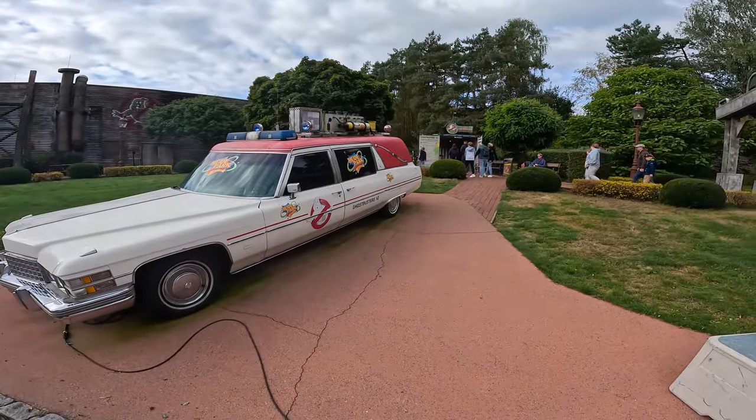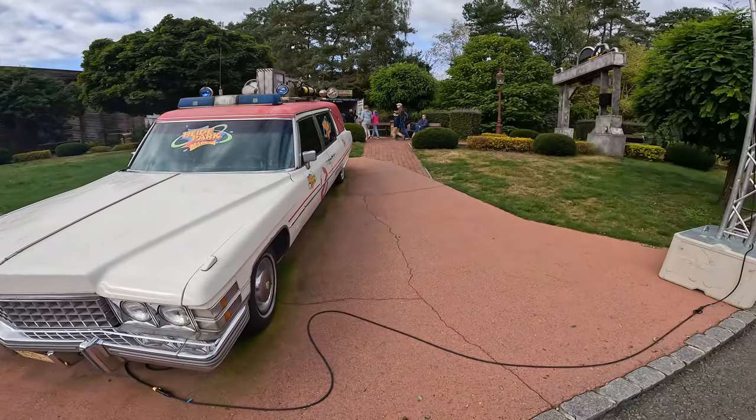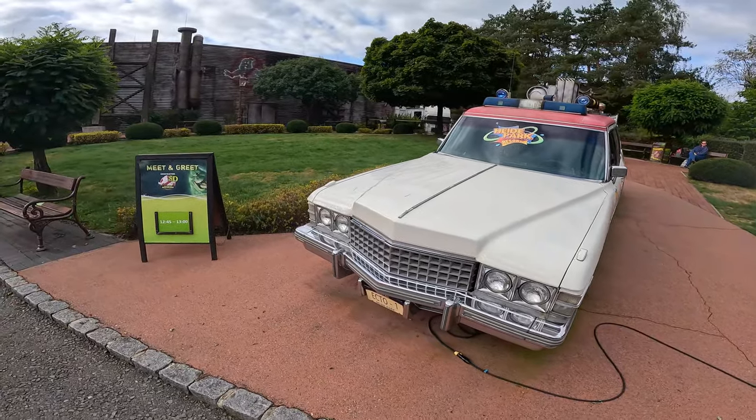We've got some Ghostbusters action down here for the Ghostbusters 5D. We're going to come back to this later, but I'm curious about this slightly not-identical Ghostbusters music they're playing — like some dodgy hooky version.